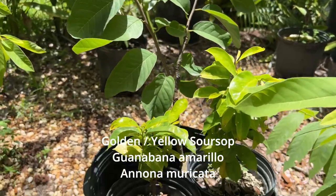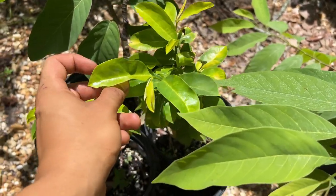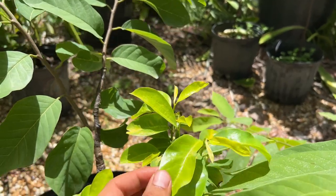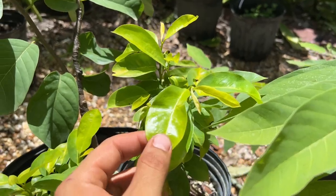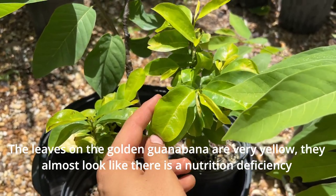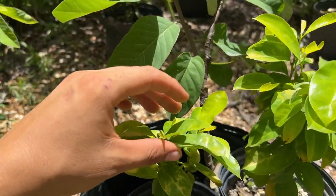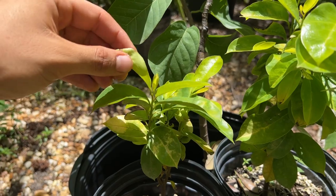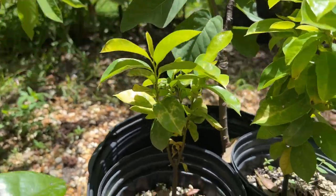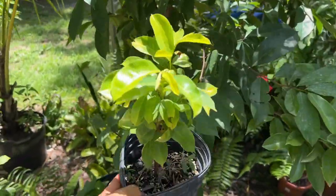I want to quickly give a shout-out to these two little anonas — these are my yellow guanabana, or yellow soursop. I ordered the seeds from Stephen Tyranny from Australia. You can tell these are the real deal yellow guanabana because the leaves are super yellow. I also have a yellow Thai sugar apple called Thai Golden, and it does the same thing — very yellow leaves, which isn't a health problem. That's just a yellow characteristic shown in both the fruit and the growing habit.